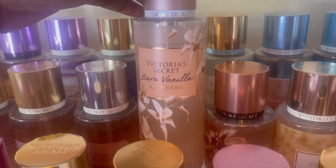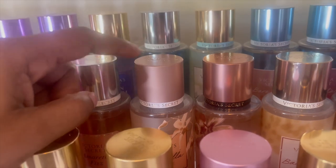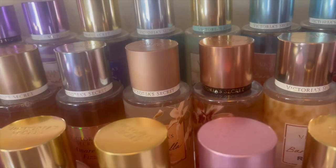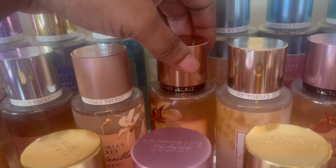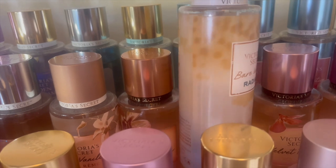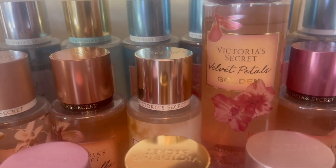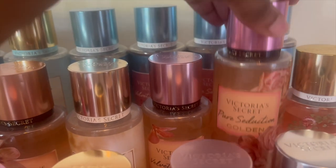Bear Vanilla La Creme — I've been using this, but out of the La Creme collection this is my least favorite. It has like a toothpaste scent; I don't know what to make of it — it's so strange. Bear Vanilla Golden. Bear Vanilla Radiant — I think this is probably my favorite Bear Vanilla, and as you can see she got a good dent in it. Velvet Petals Golden. Pure Seduction Golden.